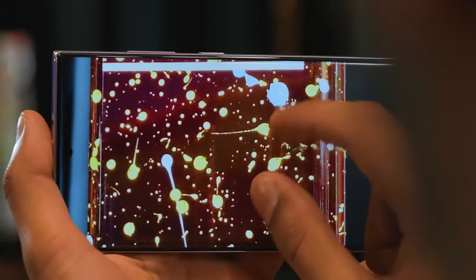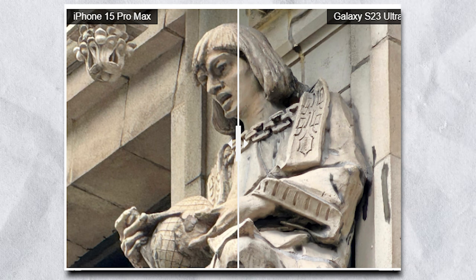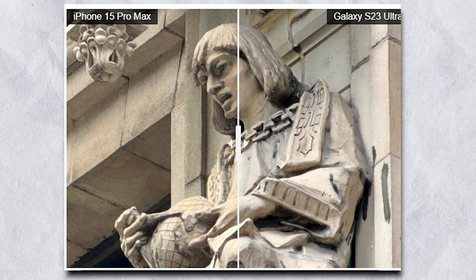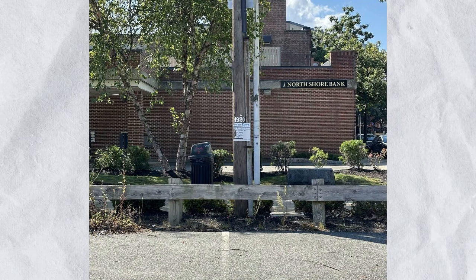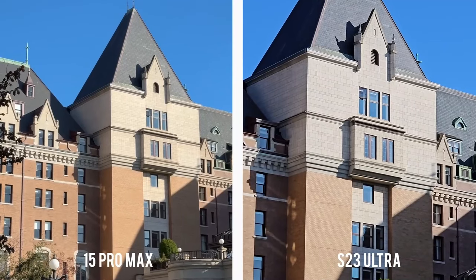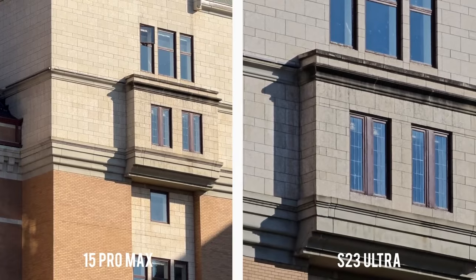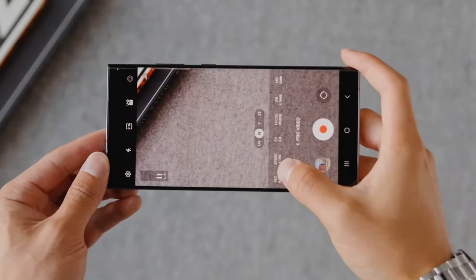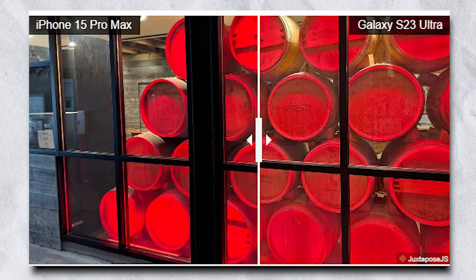To test the zoom of both phones, here is the side of a building. The stone figures are fairly sharp in both phones, but the Pro Max has a slight edge in overall sharpness with a warmer color tone. At 25x digital zoom — the upper limit for the iPhone 15 Pro Max — there's a fair amount of noise, while the S23 Ultra's picture is considerably sharper, especially in the lettering. Heading indoors, the iPhone 15 Pro Max renders more realistic-looking shadows, but text on the barrels is more legible through the Samsung. This one is a toss-up.